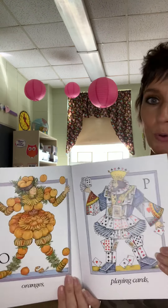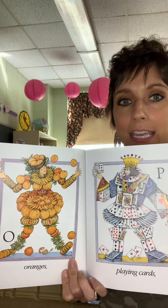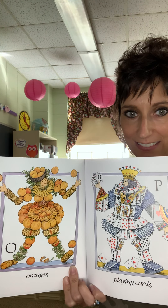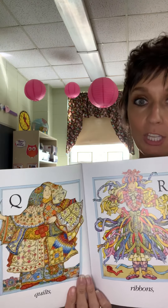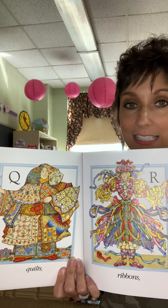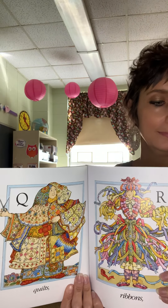O — Oranges. P — Playing cards. Q — Quilts. R — Ribbons. S — Shoes.